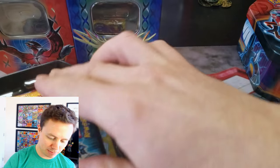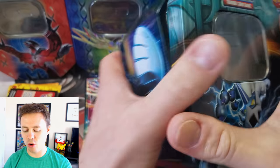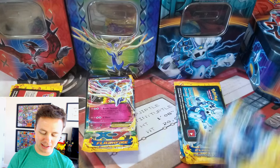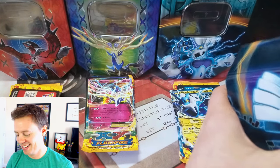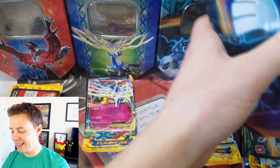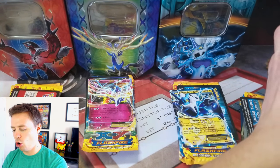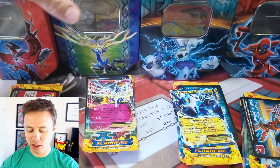Usually I take these packs out beforehand so we can streamline and go right to business. But I got a little too excited and wanted to start filming right away. Anyway, one second — this is our last tin. So, these things are awesome.